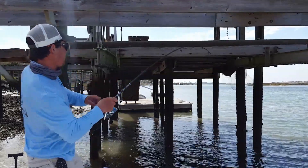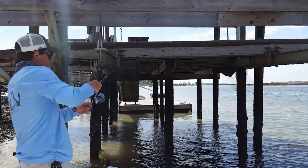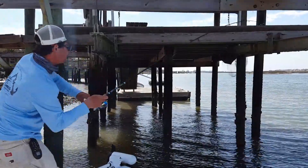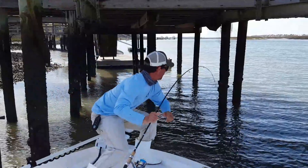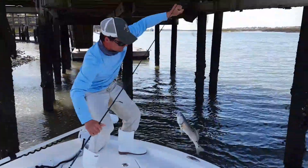We got a fish on here! We're going to work him out of there. As you can see, I'm kind of guiding his way out around the pilings — and we work our way out, and that's our redfish.